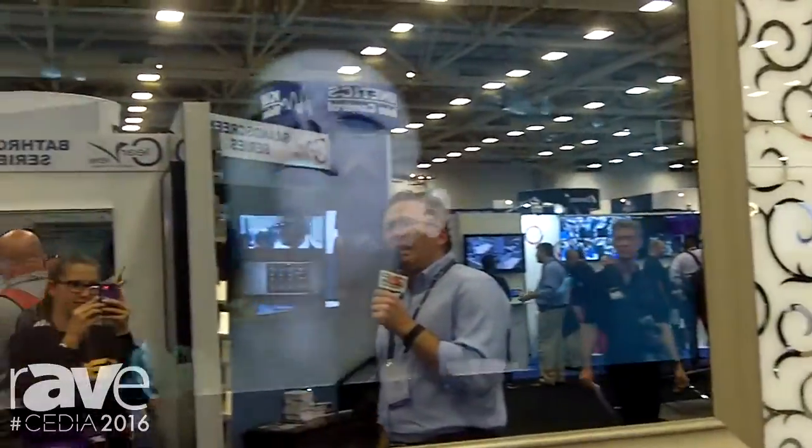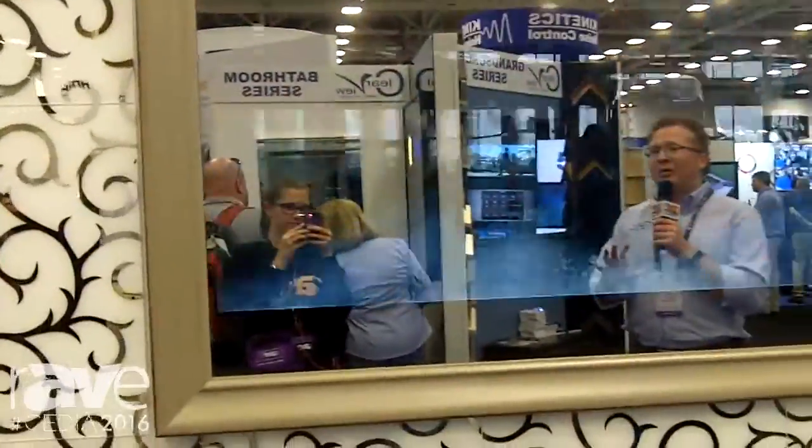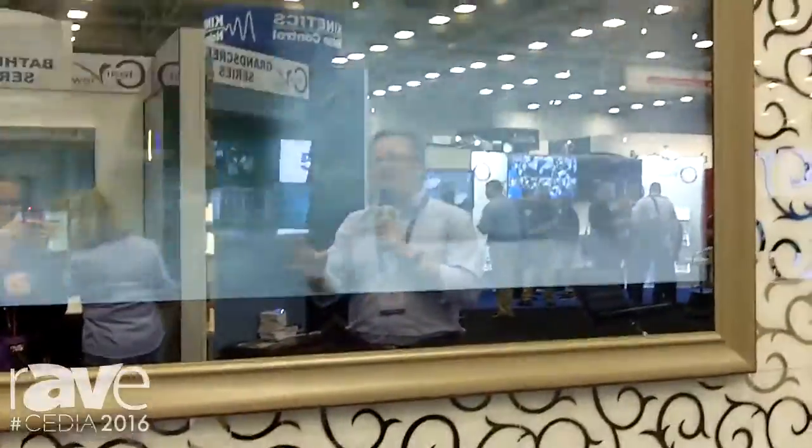This is our new glass. This is a 70-inch grand screen television. TV and mirror come built as one, and then you're going to mount it on the wall just as you would any other television.